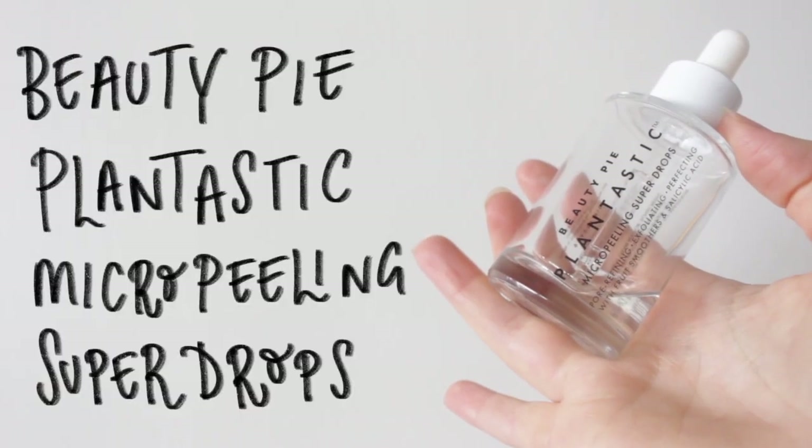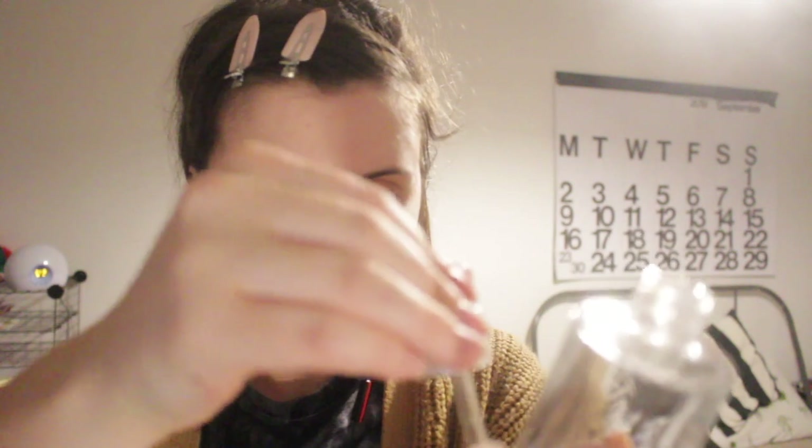For my daily exfoliation step, at the moment I'm using the Plantastic Micro Peeling Super Drops by Beauty Pie. I actually do quite like this format — it comes in a pipette and you can just pop it into your hands and rub it straight into your face. Because I get quite congested around my nose, that's where I like to focus this product.